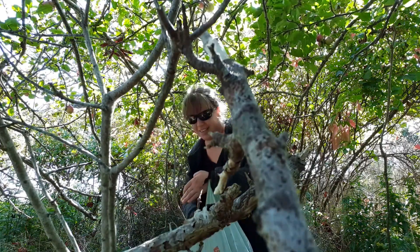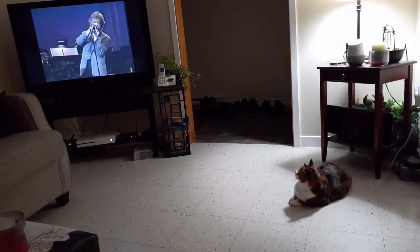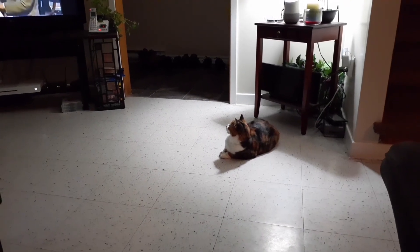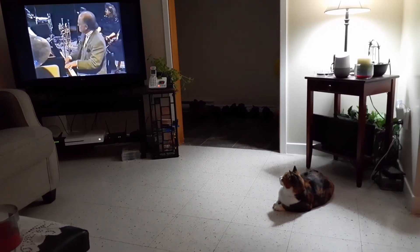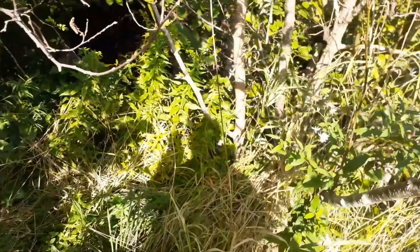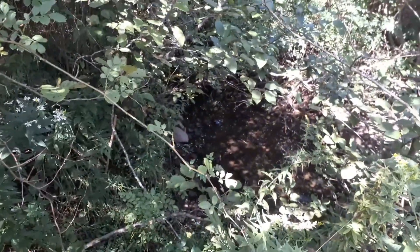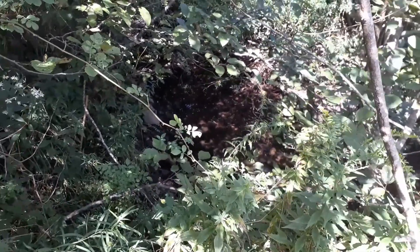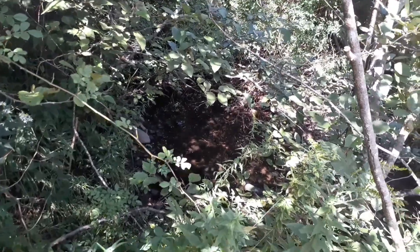How are you guys doing over there? What are you guys doing over there? There's a nice little stream right there. I had no idea that was even there.